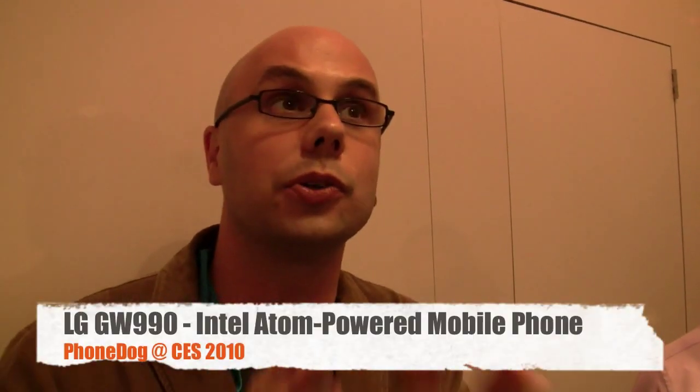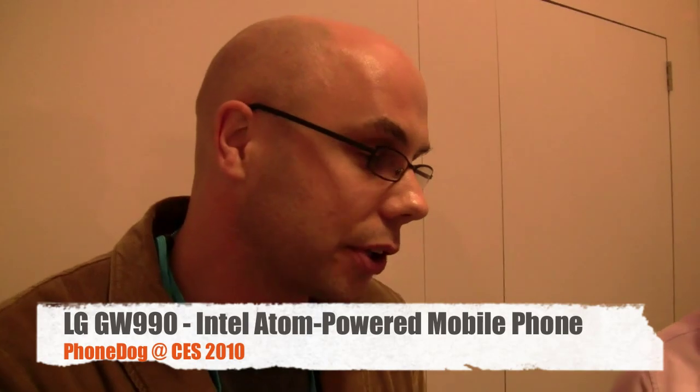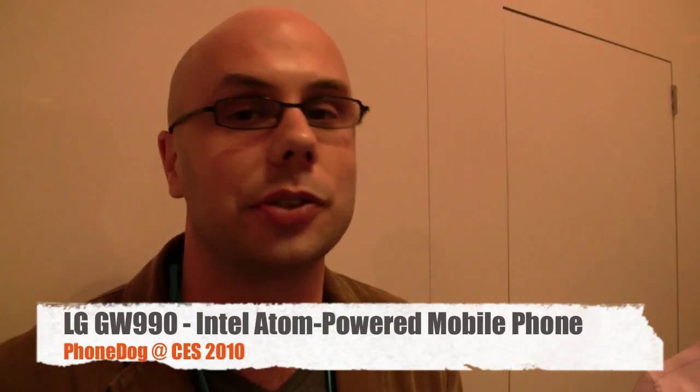Hey, what's going on everybody? I'm Noah from phonedog.com. We're in the LG Press Room at CES 2010 here in Las Vegas. LG was kind enough to take a couple minutes to whisk us away from the DJ so you could get a close, relatively quiet look at their smartphone that's been causing all kinds of buzz and racking up all kinds of awards at the show. It's the GW990.